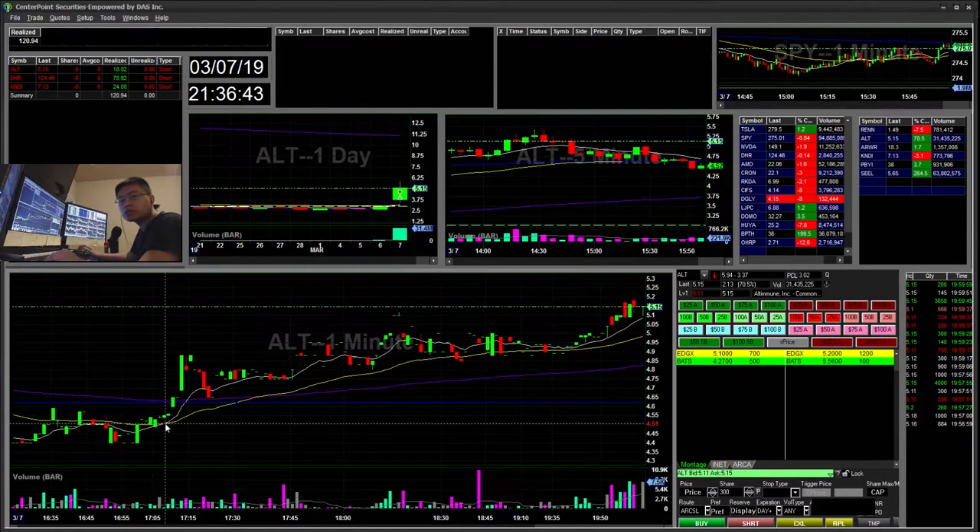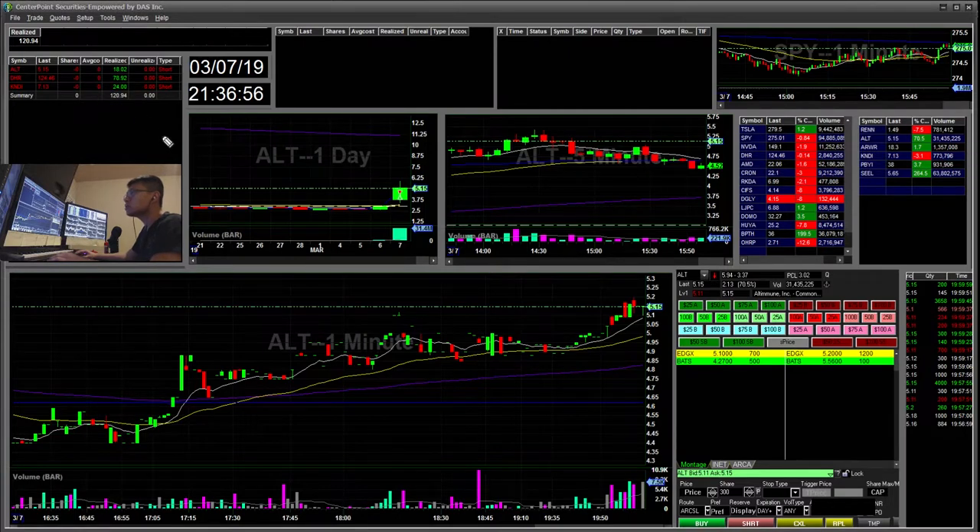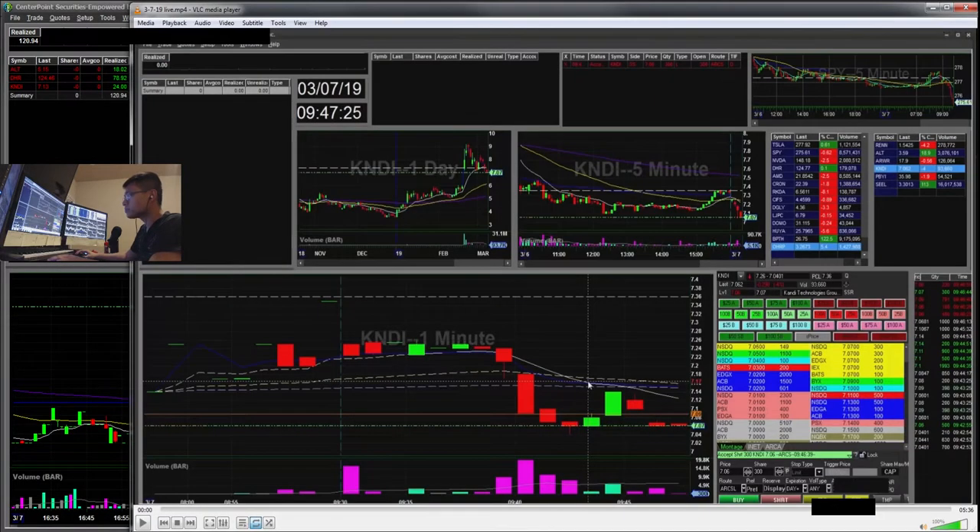Hi everyone, SnipeTrading here. Today is Thursday, March 7th. I'll be going over my recap for today. I did three trades and they were all shorts and I'm up $120 today. I'm going to be doing something different today — I'll be showing some of my live footage of my trading and go through my thought process on how I traded the three trades today.